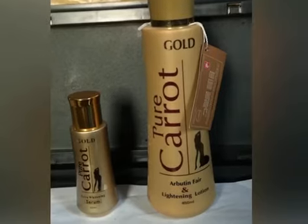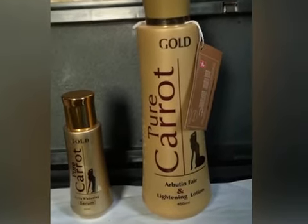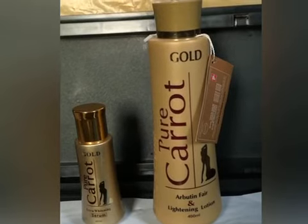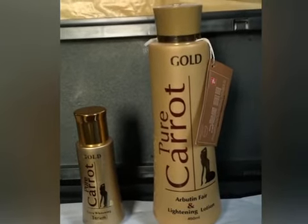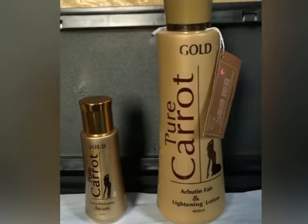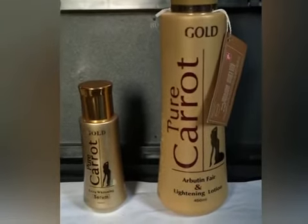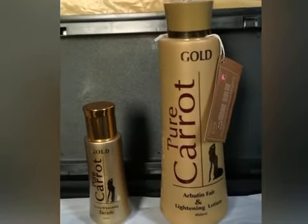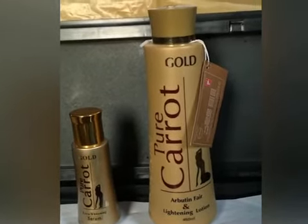This product is amazing. It has Arbutin Fair and carotene, which will lighten your skin. This product will definitely give you two to three shades fairer — it will make your skin glow two to three shades lighter.